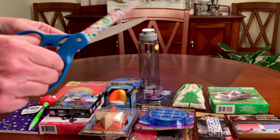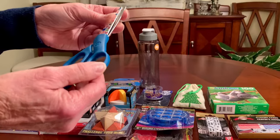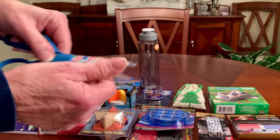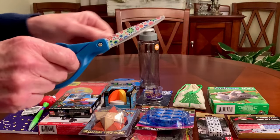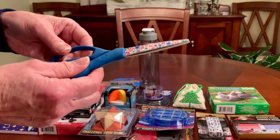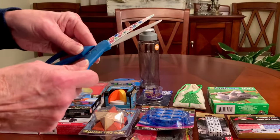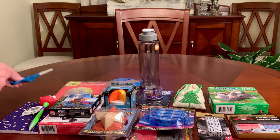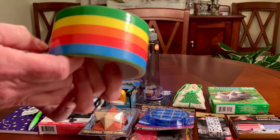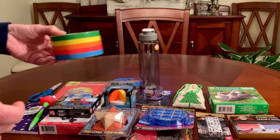A full-size pair of scissors — Dollar Tree sells Westcott scissors all the time. I think a young man could appreciate a full-size pair of scissors for himself, especially if you're also including something like duct tape. Colored duct tape is another fun item to include in a boys 10 to 14 shoebox.